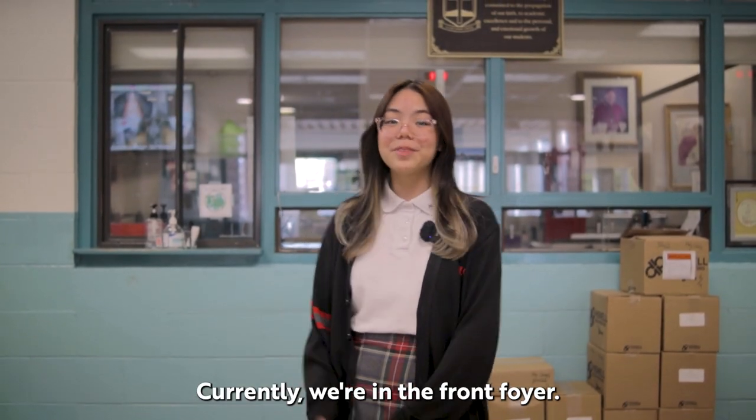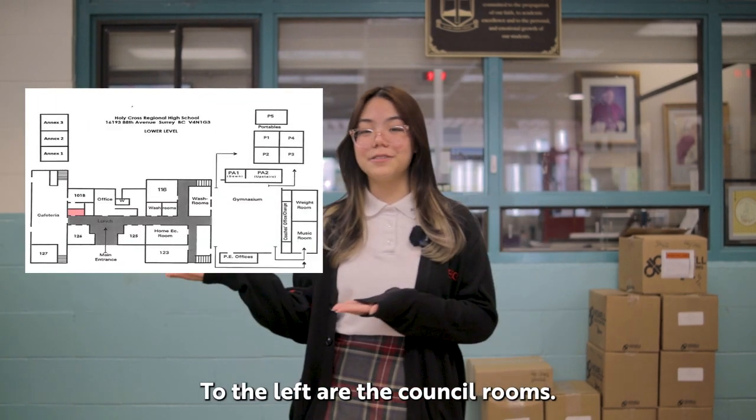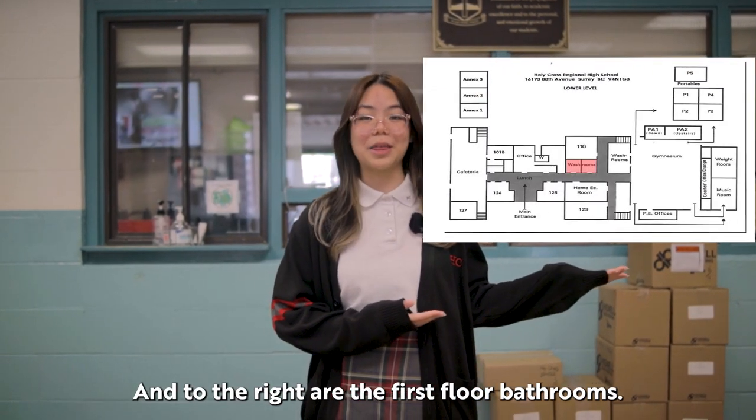Currently we're in the front foyer. Here's the office. To the left are the counselor rooms and to the right are the first floor bathrooms.